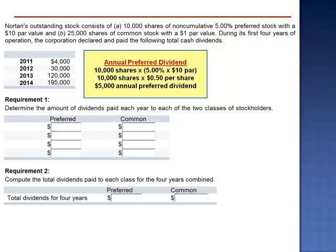However, that doesn't guarantee that $5,000 of preferred dividends will be received by the preferred shareholders. In 2011, the Board of Directors only declared a $4,000 dividend. The $4,000 is paid to the preferred shareholders, and nothing is received by the common shareholders. The $1,000 difference between the annual preferred dividend of $5,000 and the $4,000 paid does not carry forward to 2012, as this stock is non-cumulative.